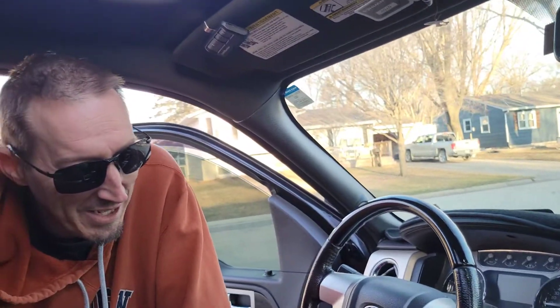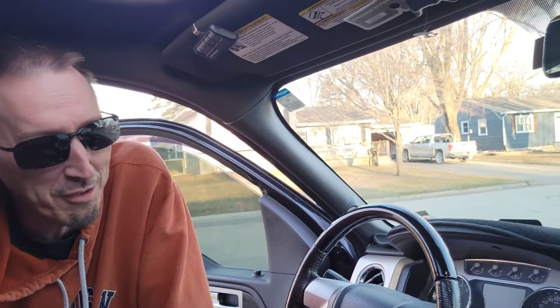My kids like this truck. My daughter's filming right now. She loves this truck — and she confirms it!